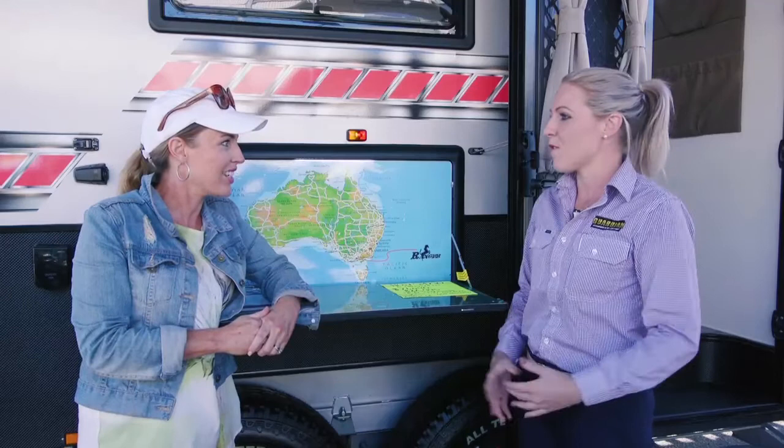I'm here at the Brisbane Super Show with the lovely Katrina from Guardian Campers and RV Centre. Guardian Campers and RV Centre are based in Caboolture, Rockhampton and Mackay, right on the highway so you can't miss them. They've also got Sahara Trailers and RV Centre, which are the Legend dealers in Townsville, Cairns and Darwin — so the dealership network runs all the way from Caboolture through to the Northern Territory.